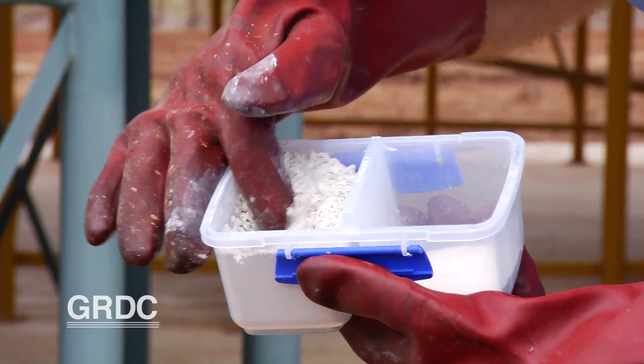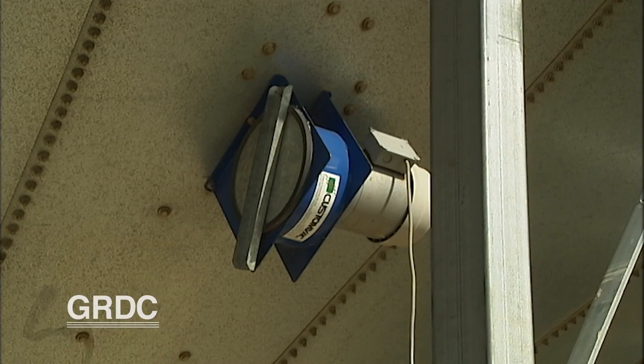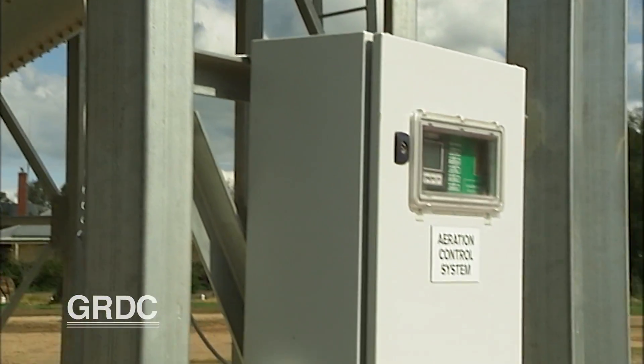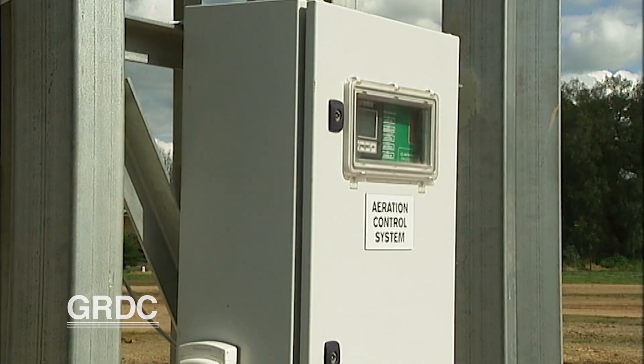What are some of the key points of storing our planting seed? What's been the hygiene of those bins? Have we cleaned them out well prior to storing the grain? Have we used say a diatomaceous earth or dry side? Aeration — we manage that aeration well so we achieve nice cool temperatures in the grain, vital for maintaining germination and vigour. Aim for those cool temperatures under 23 degrees in summer, under 15 during the winter months.